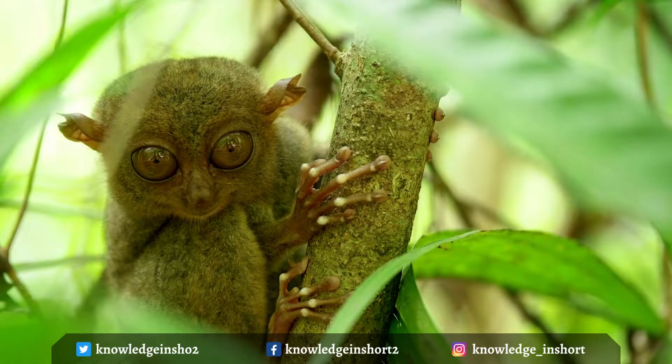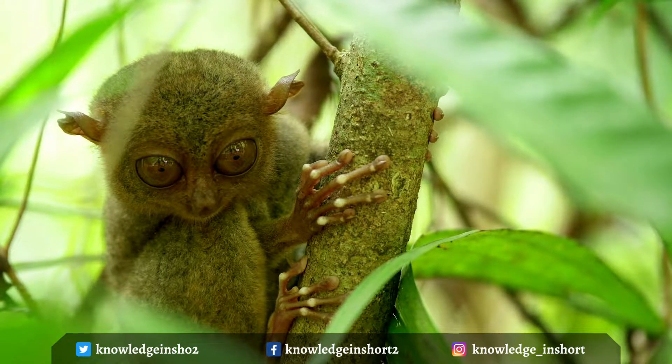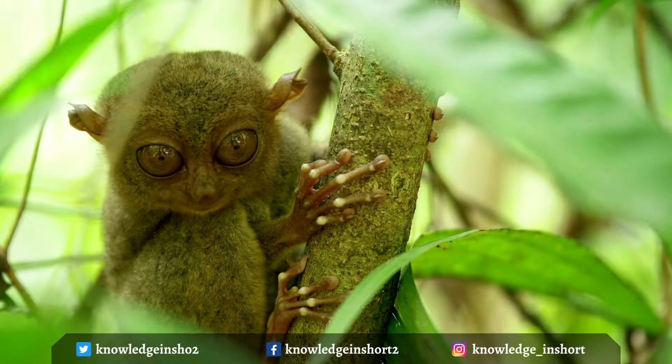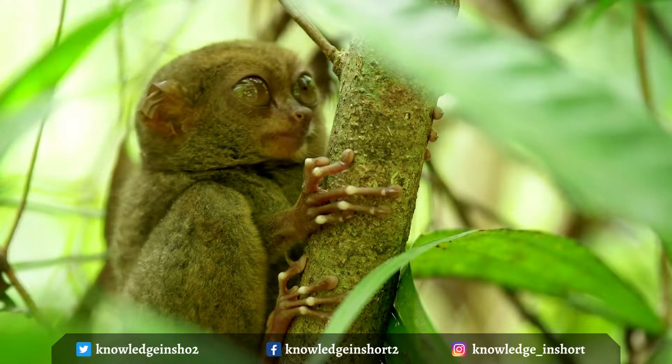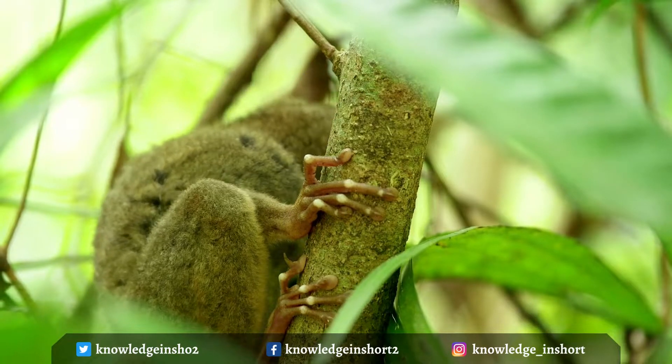These are probably the cutest big-eyed creatures. They are named for their elongated tarsus, or ankle bone. All tarsiers have enormous eyes — each eyeball is approximately 16 millimeters, 0.63 inches in diameter, and is as large as, or in some cases larger than, the entire brain of the animal.